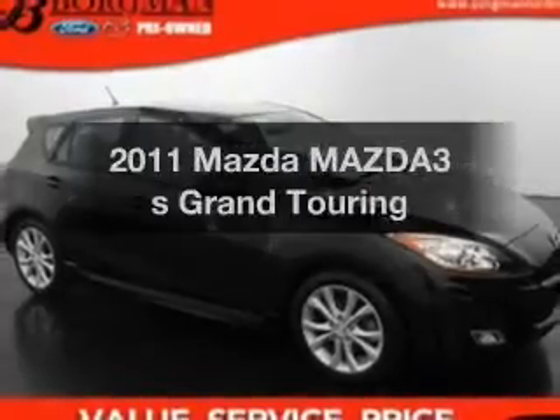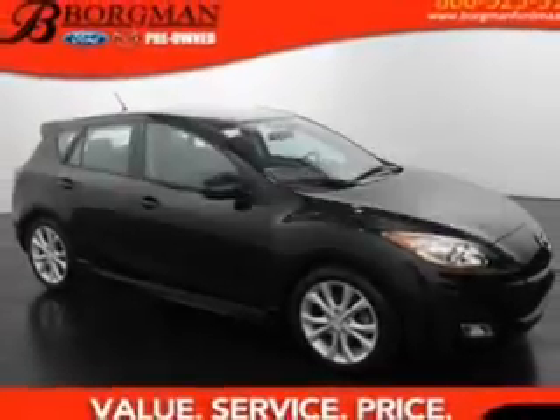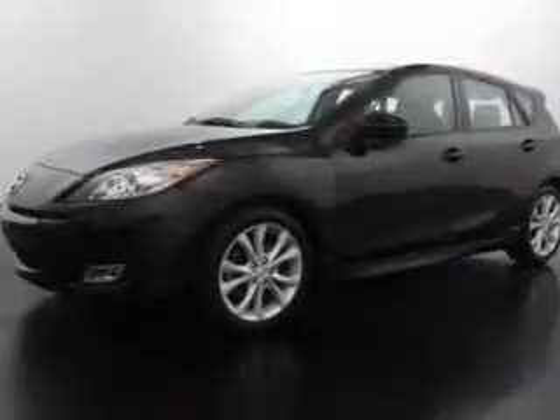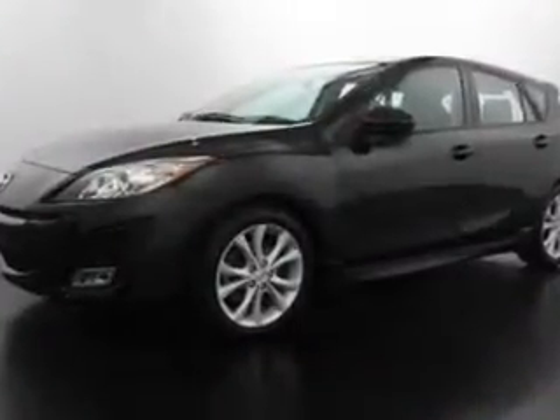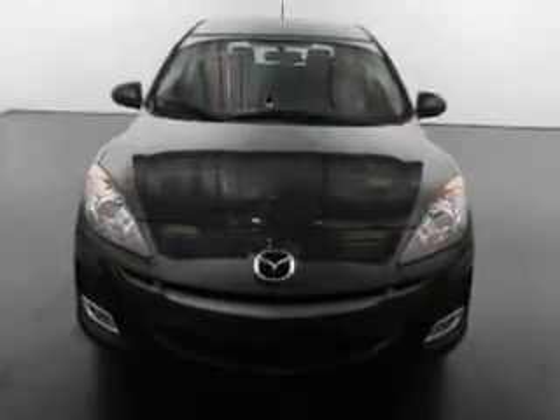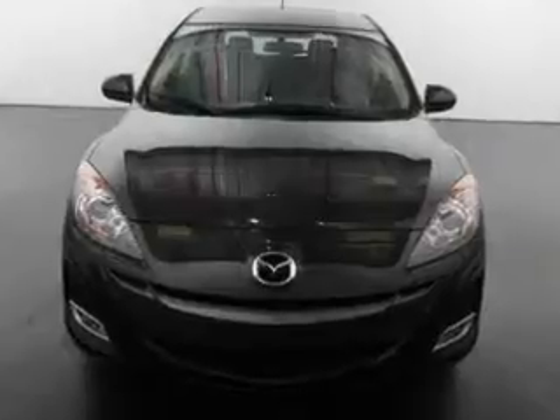Check out this 2011 Mazda Mazda 3. If you're looking for an automobile with great attributes, look no further. The powertrain includes front wheel drive with an efficient four-cylinder engine that responds smoothly to its five-speed automatic transmission. The anti-lock braking system will keep you safe on the road.